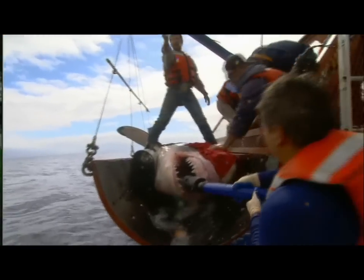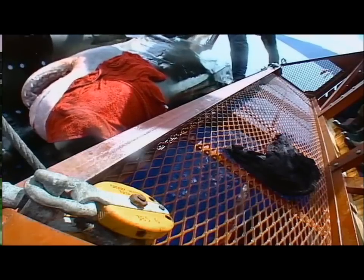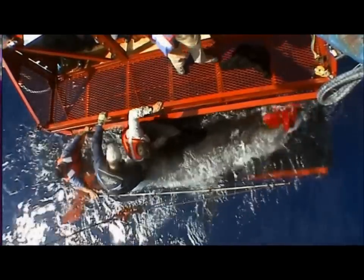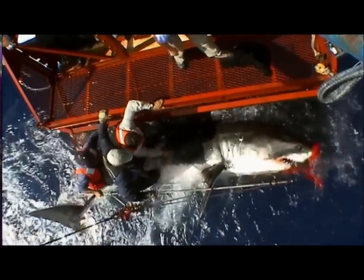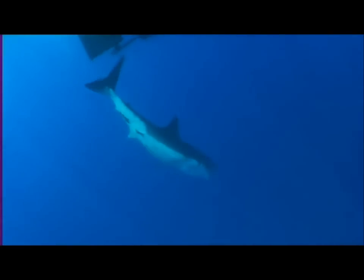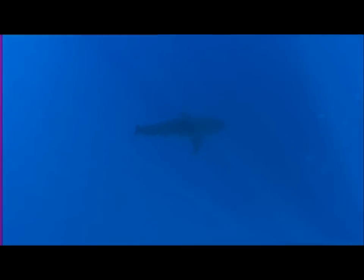If all goes well, this tag will transmit data for at least a year before falling off. We need to get her out of the cradle as soon as we can. The shark is ready to go, but even this giant predator needs a helping hand to escape. The great white senses she's free. As she swims into the darkness, she's no longer just a great white — she's now an ambassador for her species.